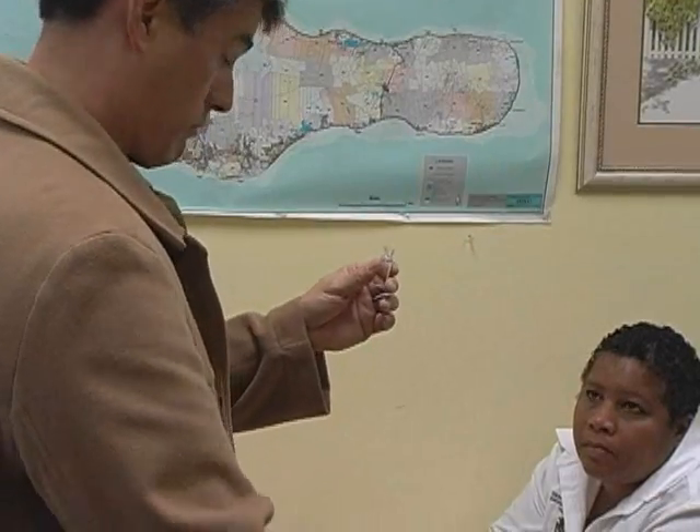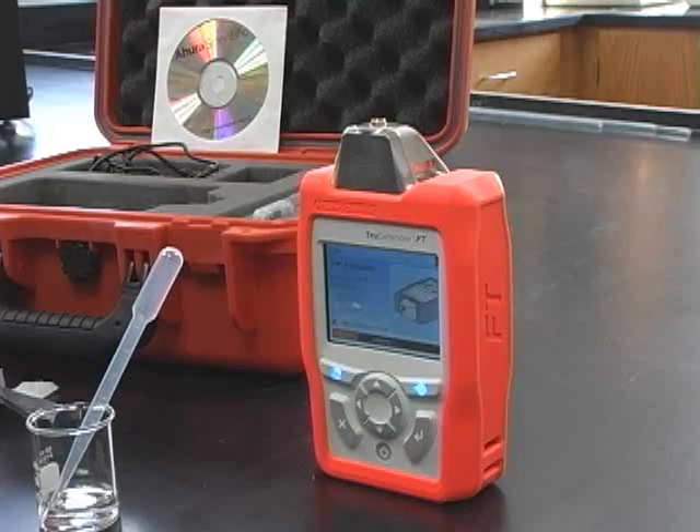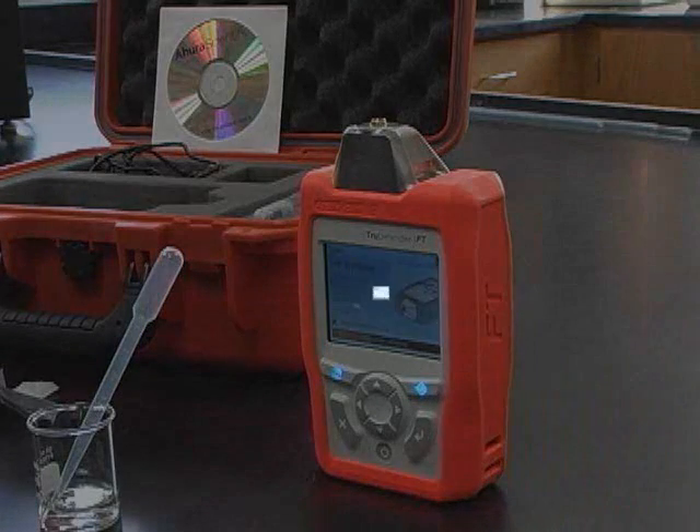If field users can make chemical identifications in the field, and they can do that safely, accurately, and precisely, then I think I've pretty much done my job.